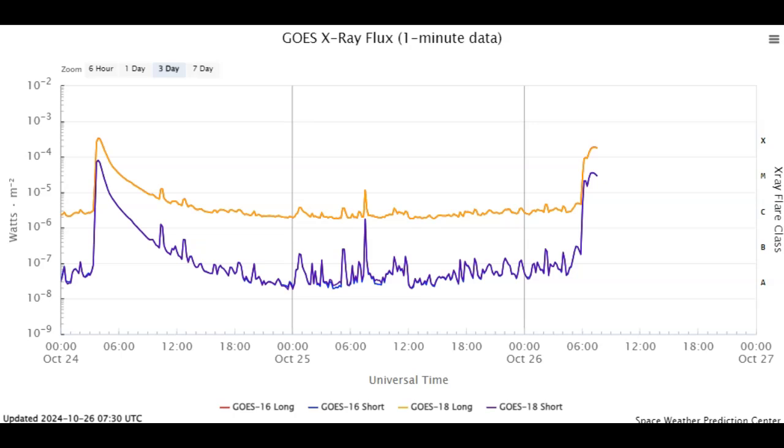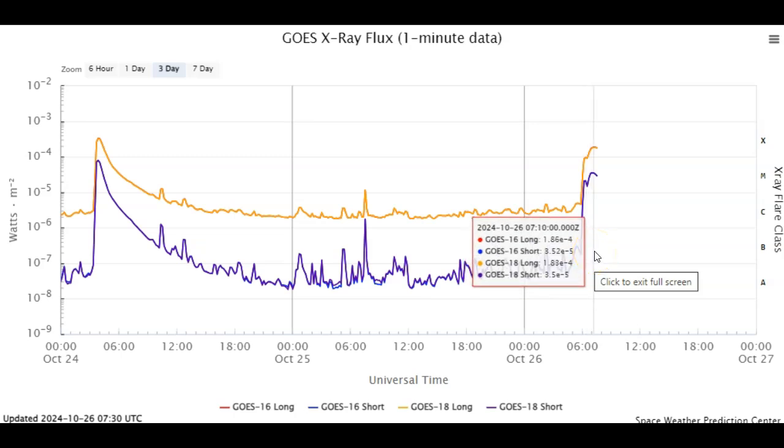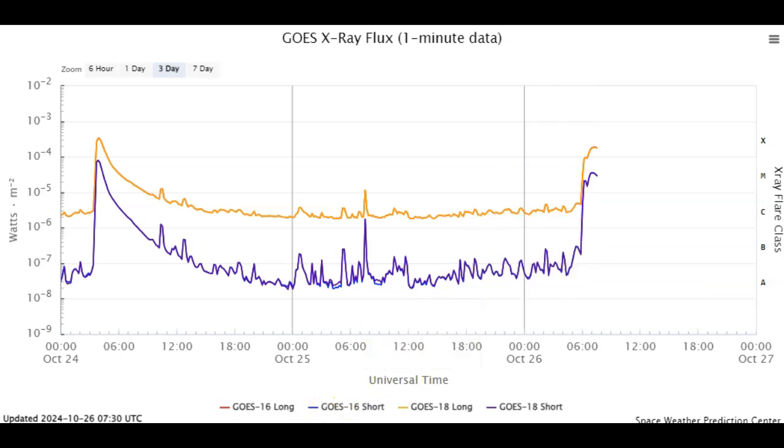I have been waiting around for over an hour with this event ongoing. It started out with an M9.44 solar flare, then we had what looks like an X1.86 or X1.87 solar flare depending on what source you go to. This is a very strong solar flare.